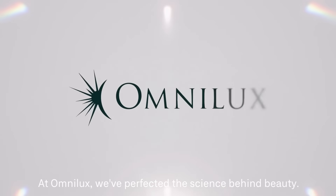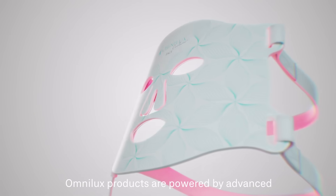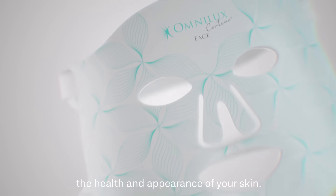At OmniLux, we've perfected the science behind beauty. Backed by more than 20 years of peer-reviewed research, OmniLux products are powered by advanced light therapy technology to naturally improve the health and appearance of your skin.